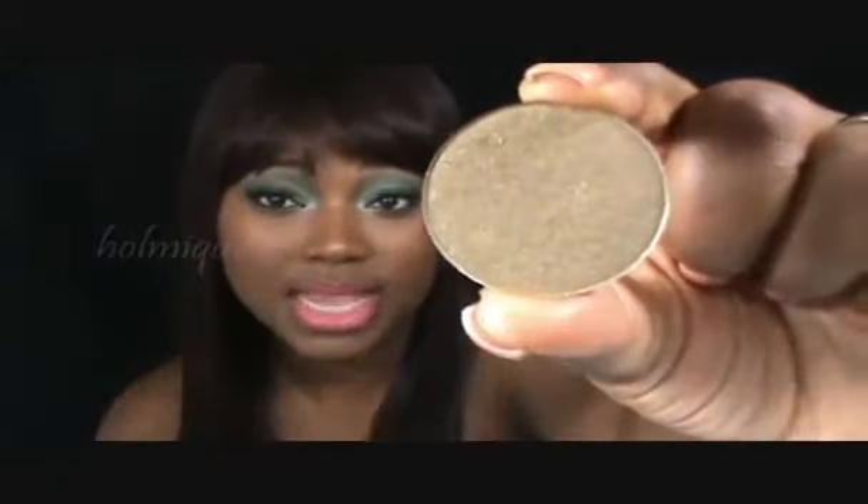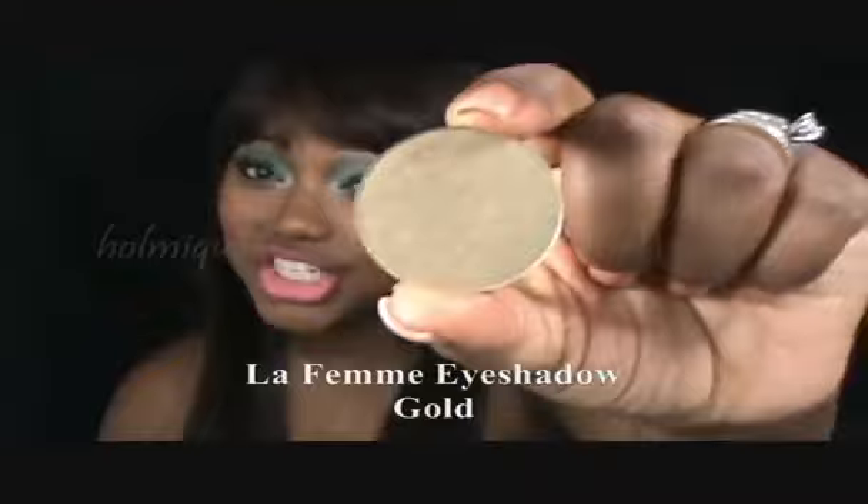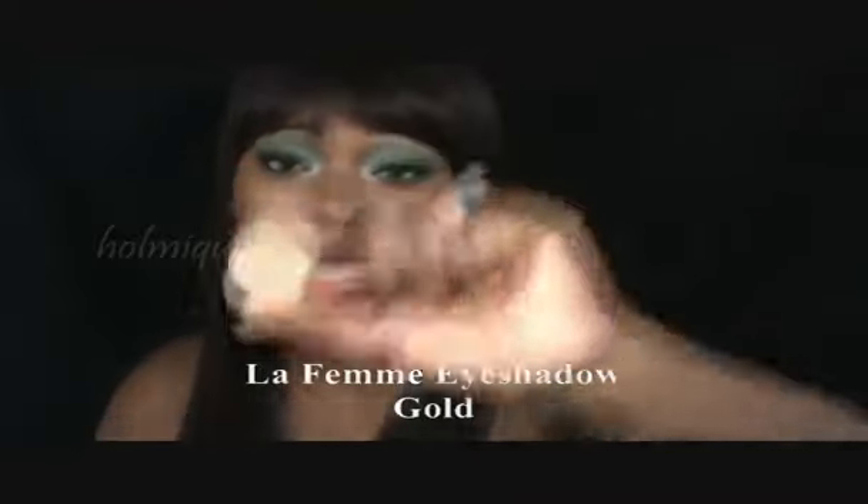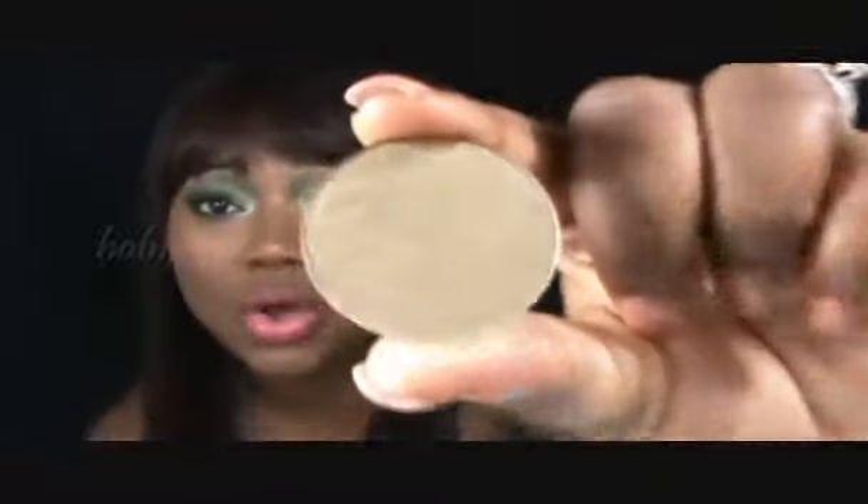Or you can use a highlighter to do the trick for you. This is La Femme's Eyeshadow in Gold, and it's a beautiful highlighter. I use it to highlight today and I've been using it pretty frequently. It really makes your skin look beautiful and healthy, especially if you have a brown complexion with yellow or olive undertone. It's gorgeous — it's actually an olive-y gold color.